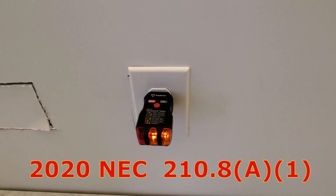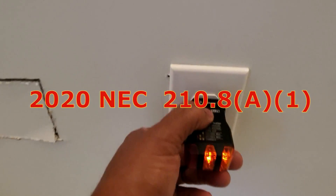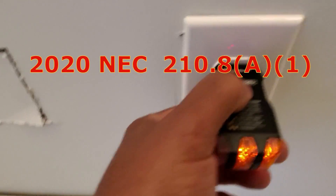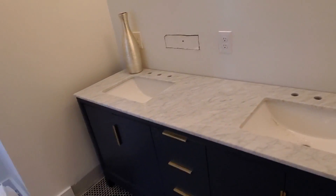Kitchen and laundry require GFCI and AFCI protection. This is not tripping — you can see I pressed the little button here and it's not tripping. This is a bathroom in a brand new home.